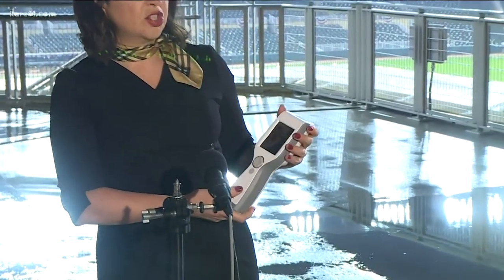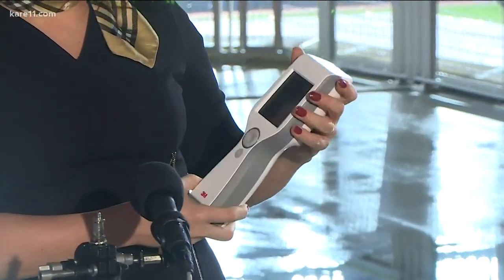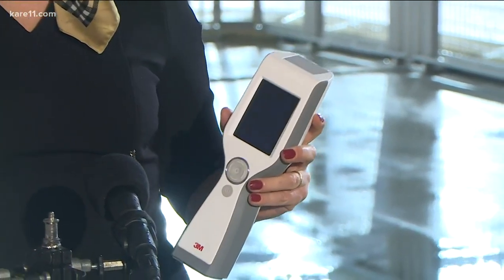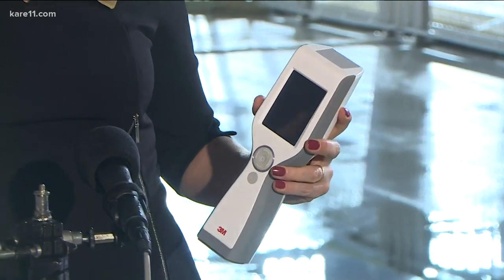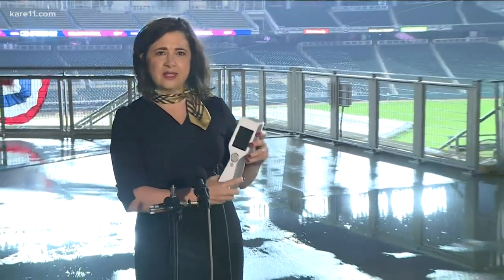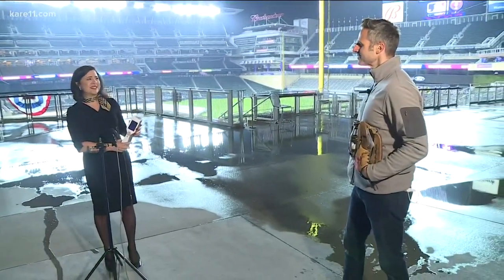We're so thankful for that. And 10,000 fans are going to be allowed in today. Tell us about that magic wand device you have in your hand. So it's not just about cleaning — we have to ensure that what we think is clean actually is clean. This is our Clean Trace device. With a swab, the staff here will be swabbing surfaces and checking that what we believe is clean has been clean. This is a high-tech device, and here's 3M science applied to bringing fans safely back to the stadium.